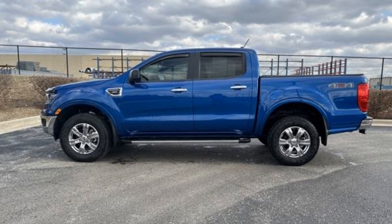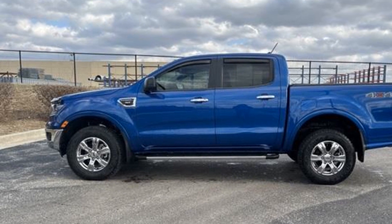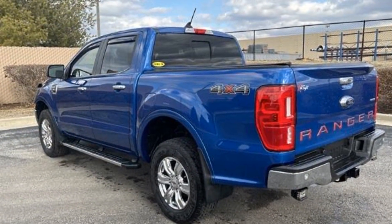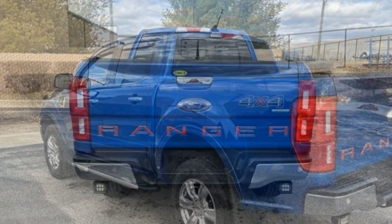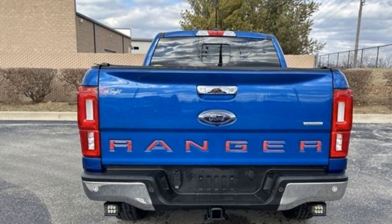2019 Ford Ranger with less than 26,000 miles on the odometer. This pickup truck offers two full rows of seating for premium comfort. You'll enjoy first-class features that create a premium environment, such as brake assist, keyless entry, and steering wheel audio controls.